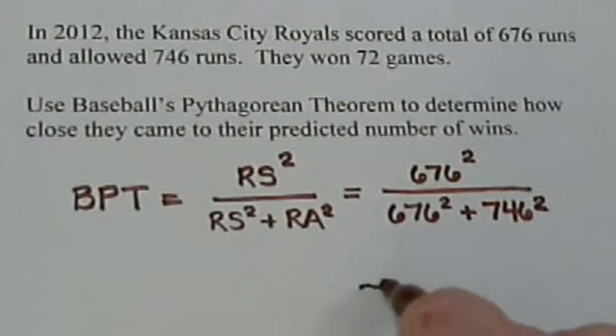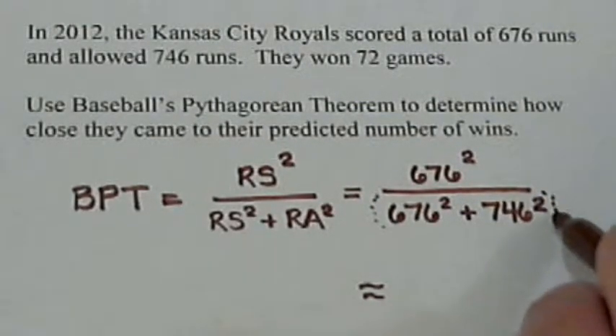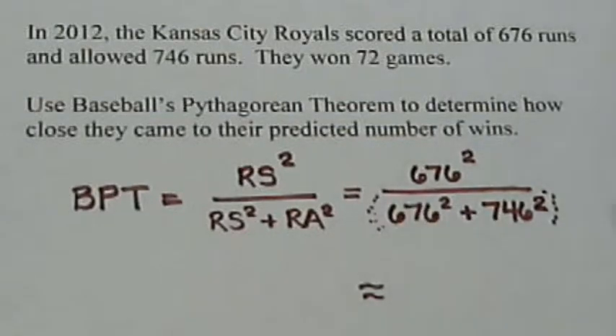We can put all this in the calculator at one time. Just remember that you've got to put parentheses around the entire denominator. So we get 676 squared divided by parentheses, 676 squared plus 746 squared, close parentheses. And we come up with a number of about 0.45.